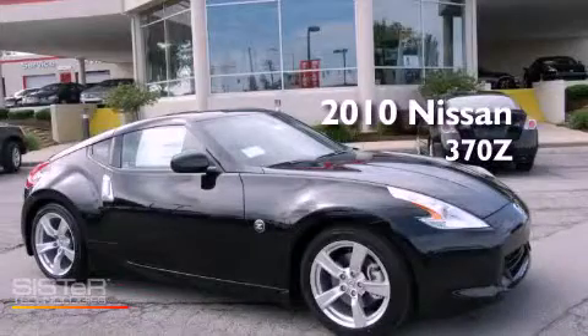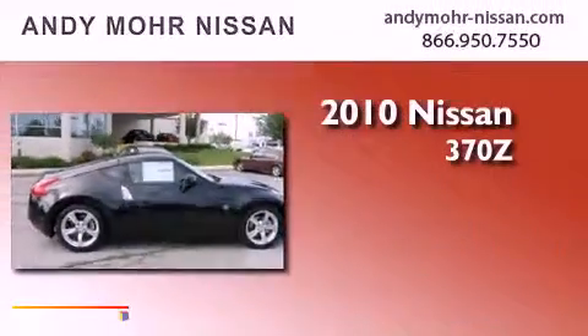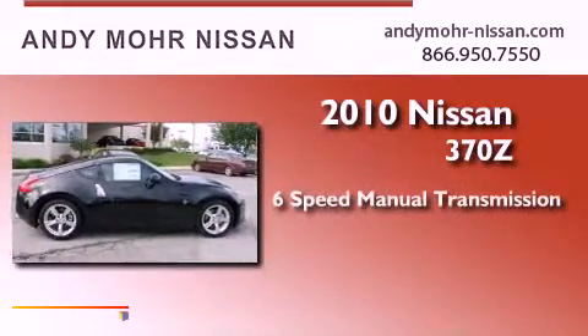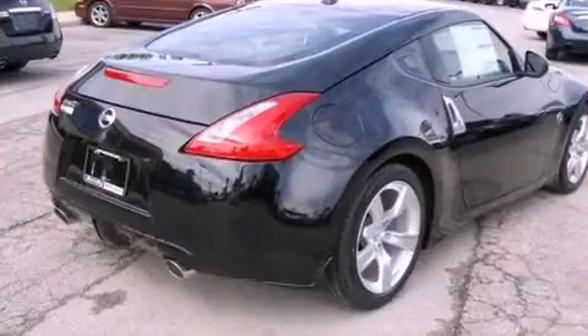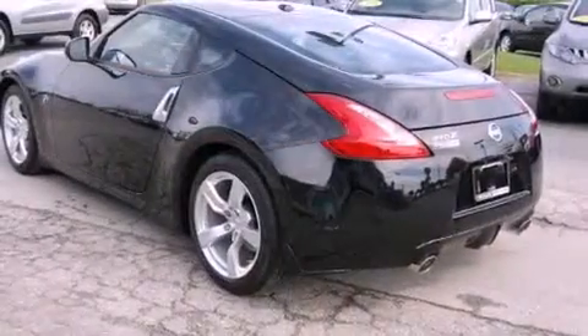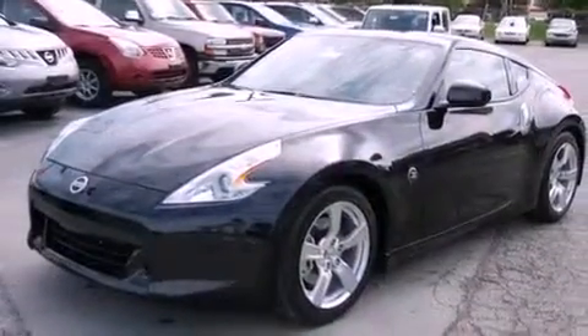This is a brand new 2010 Nissan 370Z. This car has a manual transmission and a six-cylinder engine. Its top features include speed-sensitive volume controls, commercial-free satellite radio, and a tire pressure monitoring system.